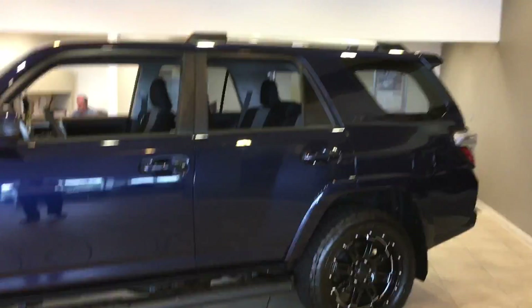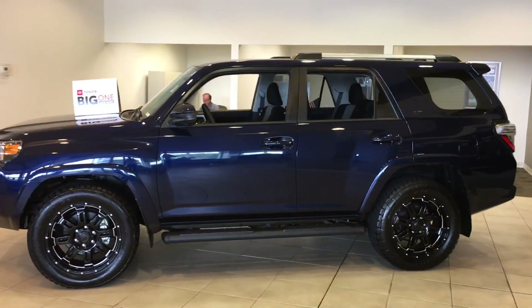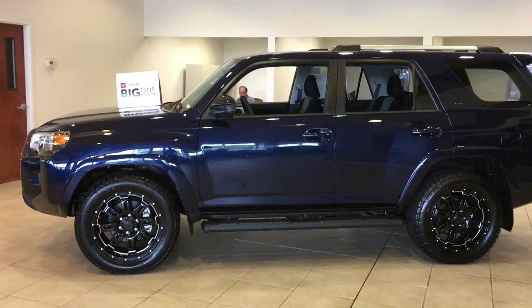I do want to show you this 4Runner — it looks like you picked it out online. It's the SR5, two-wheel drive. We've got the XP package. Man, look at that color. Ain't that beautiful?